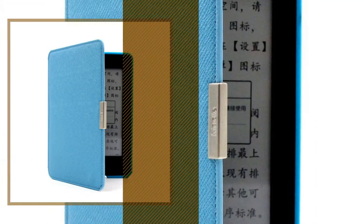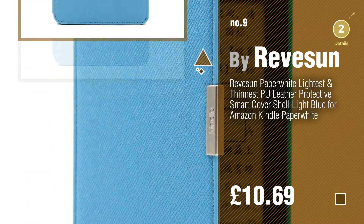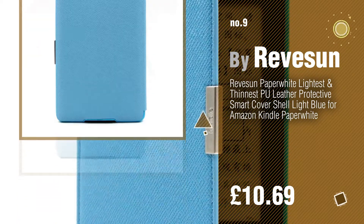Number 9, by Reeveson. Discover more sleeves, ideas, and items to explore — click the circle in the corner.